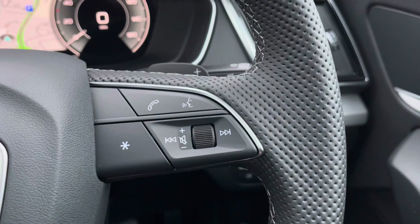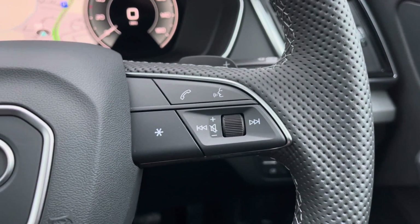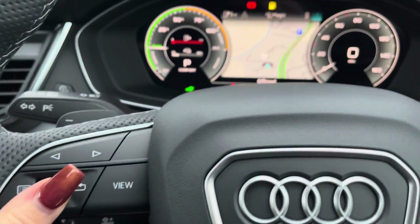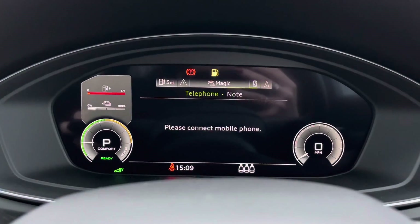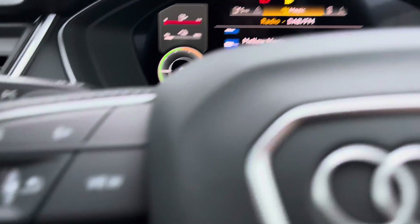On the right side of the steering wheel it comes with the voice recognition controls so you don't have to worry about missing any important calls on the go. On the left side, this allows the driver to control the virtual cockpit from the steering wheel, choosing from a range of amazing displays including DAB digital radio, so you don't have to look away from the road when changing channels.